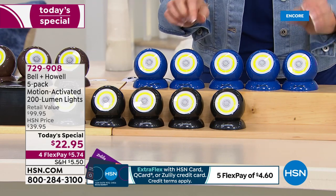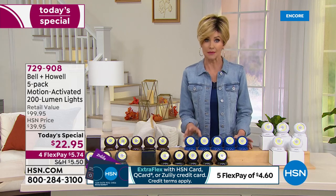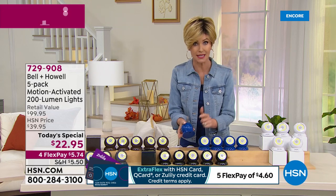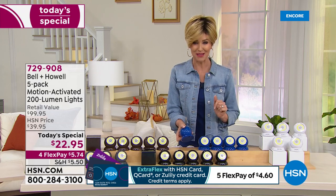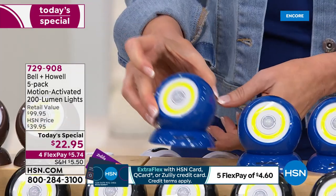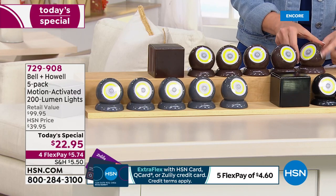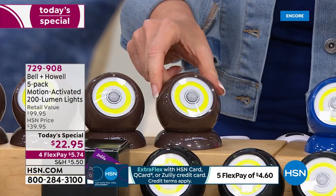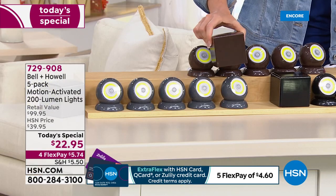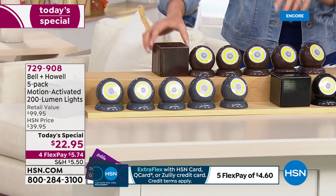This is your very last chance on the blue — if you're on the phone already, skip the line and go to HSN.com. The blue comes with a beautiful coordinating blue box. Then you've got brown, a really good color that goes beautifully with mulch or brick — and it even comes with five coordinating brown boxes.